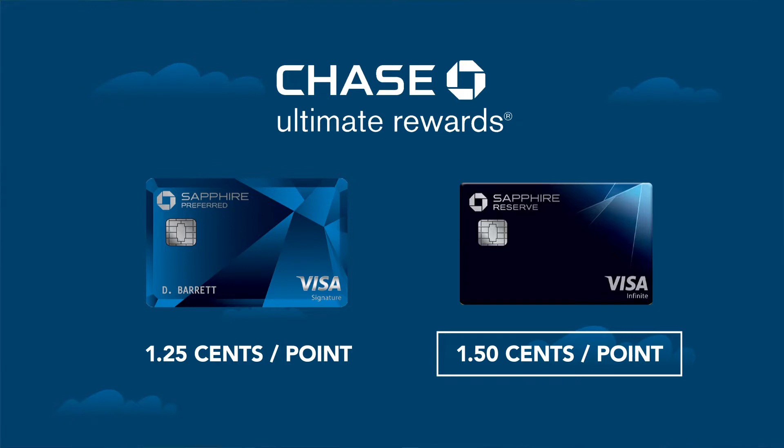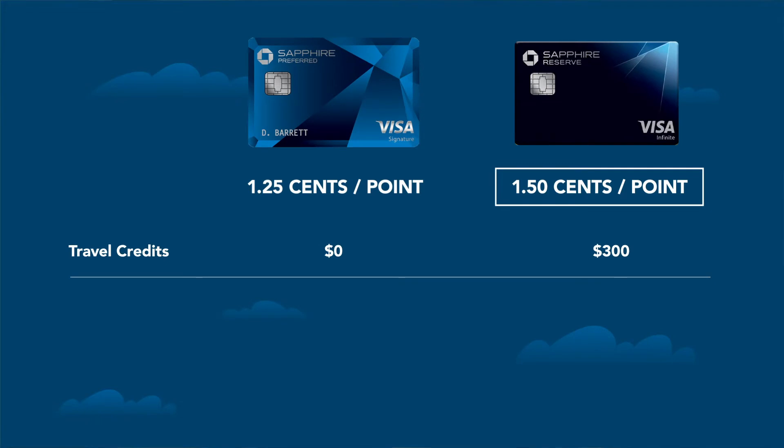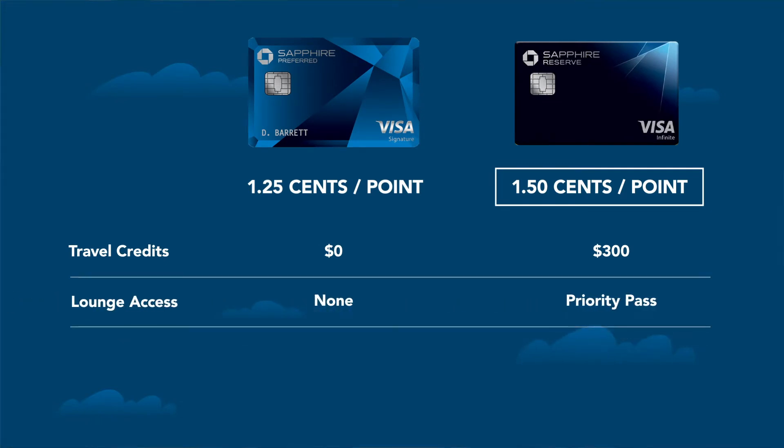There are also some other very important differences as far as travel credits, lounge access, and most importantly, the annual fee. Each card is going to fit different spending patterns and there's a great head-to-head comparison in the links below.